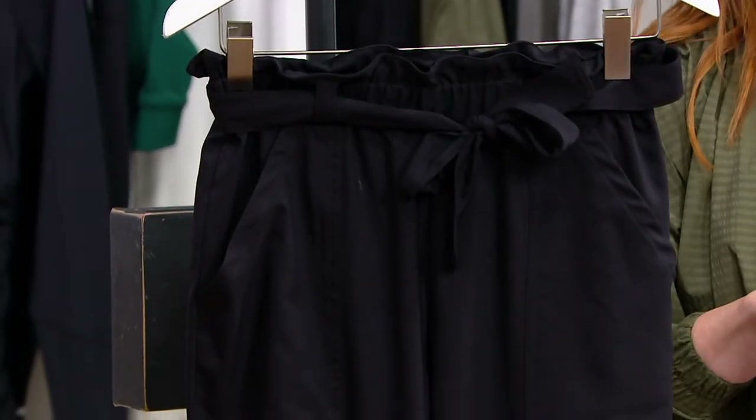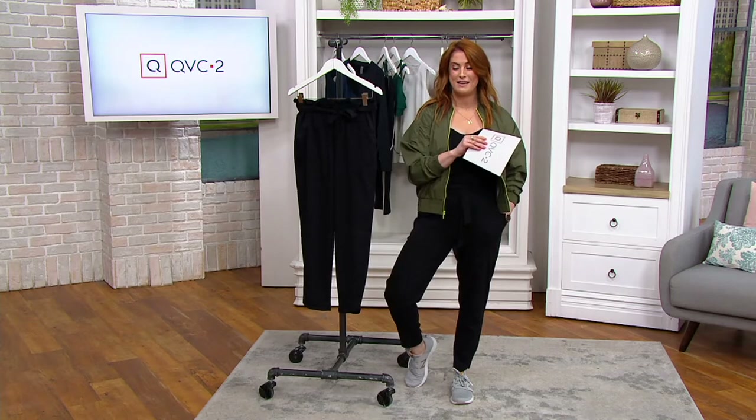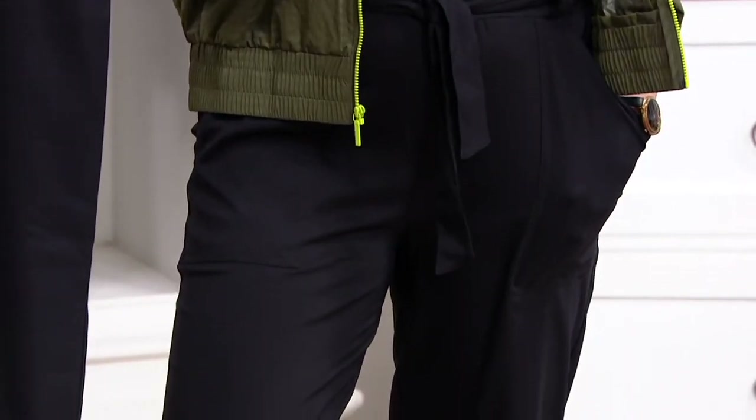Normally $59 and change, we've knocked that down to $26.16 — a significant savings for pants that you will truly live in. Any shoe, the world is your oyster with these pants. That's a 55% savings, and $5.23 on your easy pay.